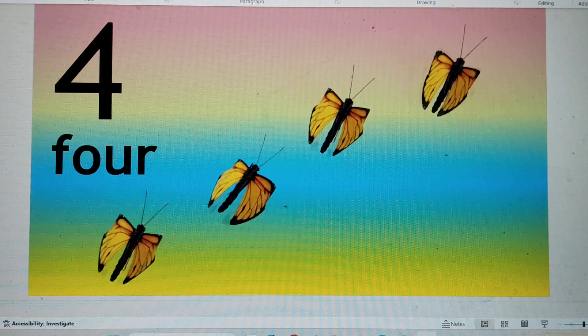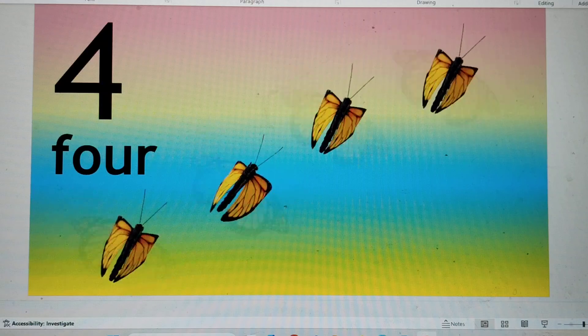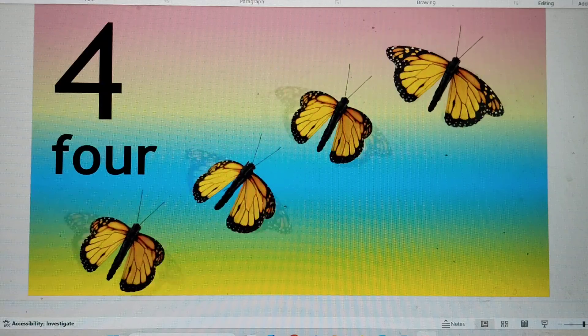This is number 4. F-O-U-R, 4. Four butterflies are flying. Say hi to 4.